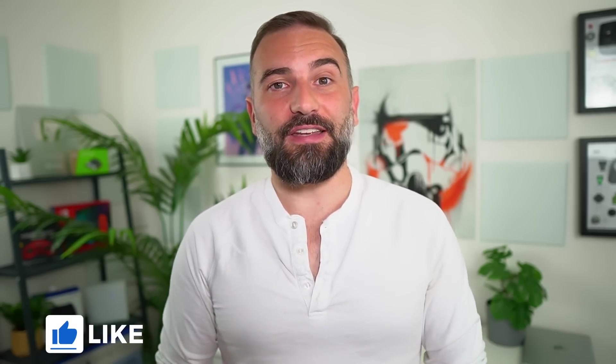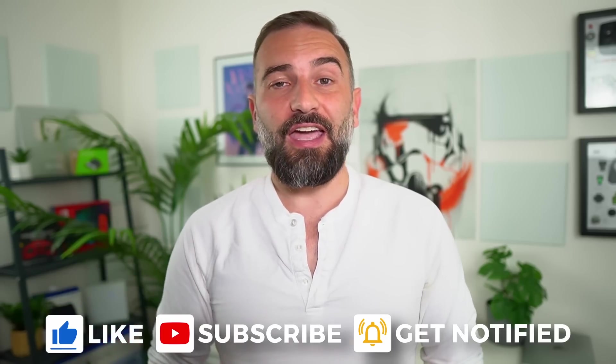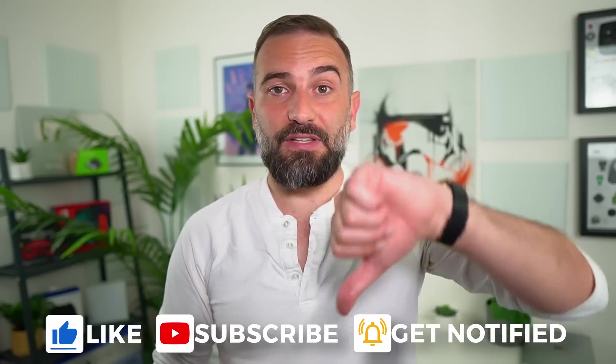Thanks everyone for watching the video, I hope you enjoyed it. If you did, don't hesitate to like, subscribe, turn on notifications, and write a comment. And if you really enjoyed the channel and want to support it, there are plenty of links in the description below for LibraPay, PayPal, Patreon, YouTube memberships — you know the drill. Thanks everyone for watching, and I'll see you in the next one.